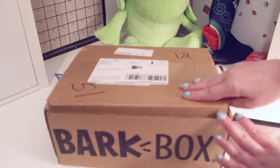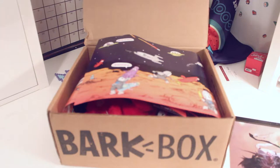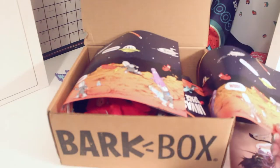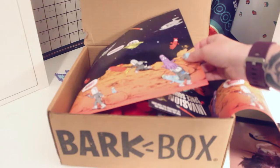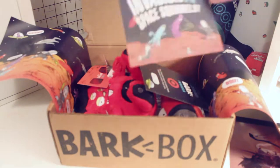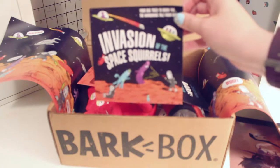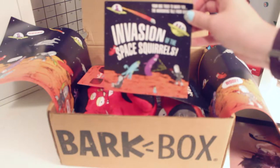Today's theme is It's Space. Do you want to go to outer space? It's so cute. It has this cute little space thing with space aliens and a dog getting eaten by a space alien, I guess. And then there's our stuff inside. Actually, the correct term for this box is Invasion of the Space Squirrels.